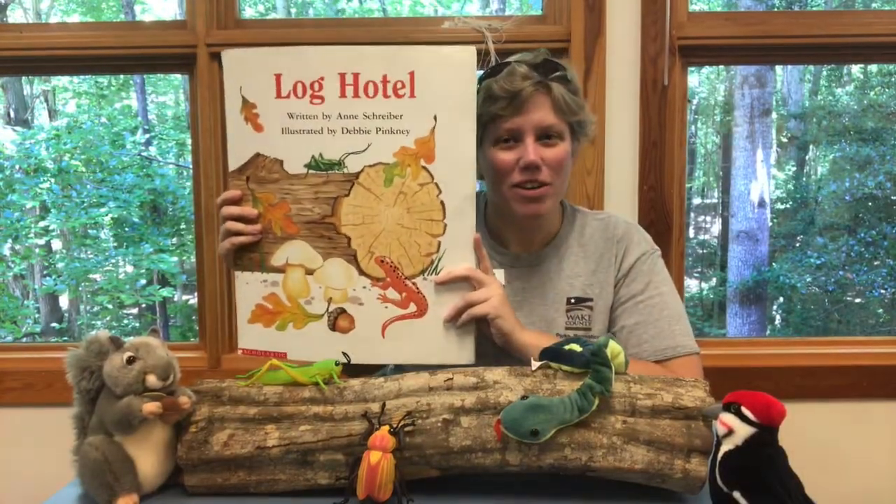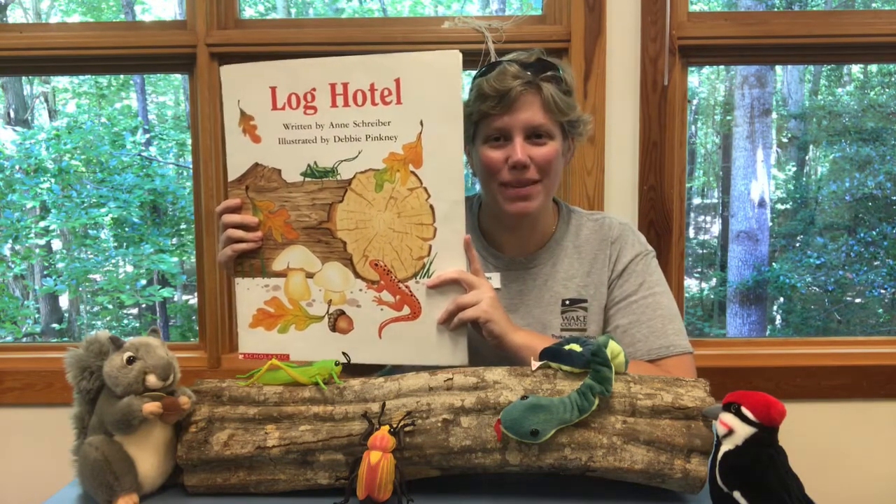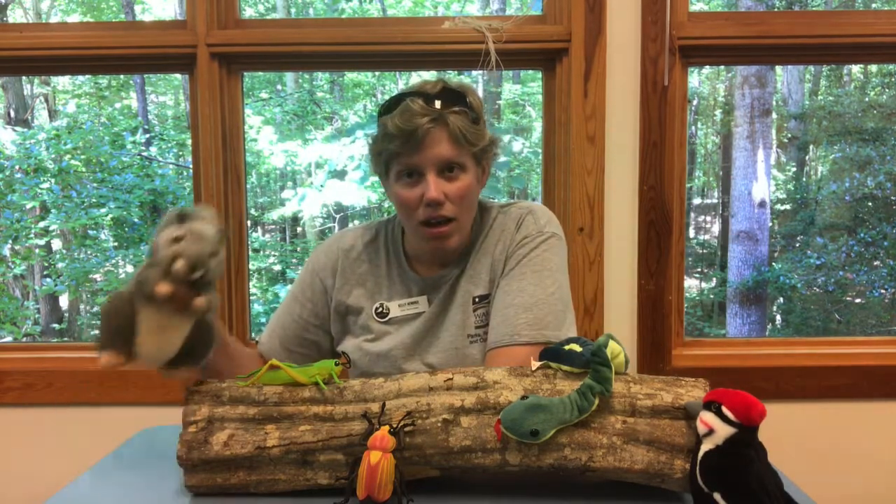I hope you all enjoyed listening to Log Hotel by Ann Schreiber, and that you have a chance to get out today — or maybe you already have — to explore what lives in logs. Maybe you found some little insects, maybe you found a neat reptile, maybe you heard a woodpecker tap tap tapping away looking for insects. Or maybe there's a squirrel running away with an acorn to plant in a new place for a new tree to grow. We can't wait to hear about what exciting things you found underneath logs or in logs when we see you next.